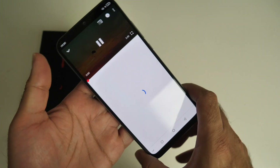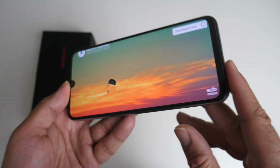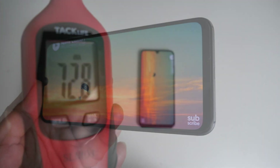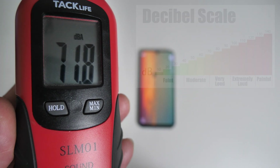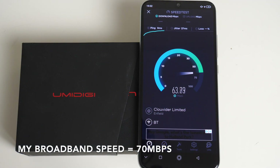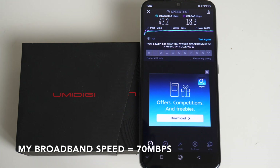Moving on now to the sound test. This smartphone has a single loudspeaker at the bottom but the sound is relatively loud and clear. In the 5GHz WiFi speed test we got download speeds of 65 and upload speeds of 18Mbps. Running the same test on a 2GHz network we achieved 43Mbps download and 18Mbps upload.